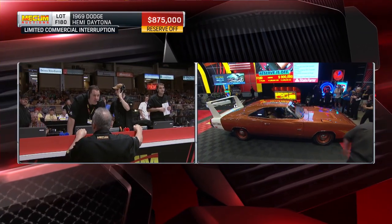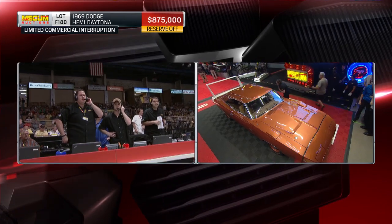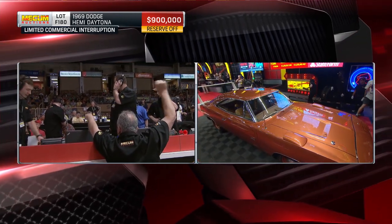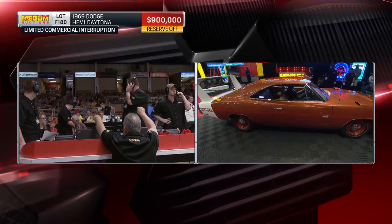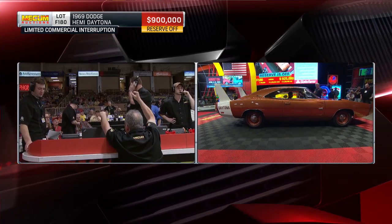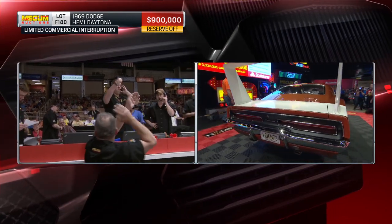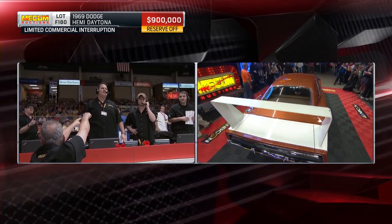Cars for sale, we're gonna miss out if we don't do something pretty quick. We're in at nine — the guy behind me is bidding on the phone. They're gonna count it down: $949,000, $949,000, $949,000.